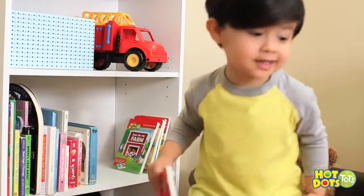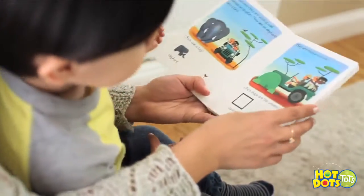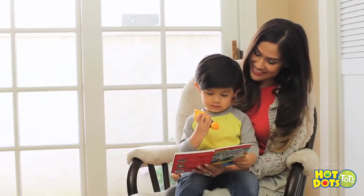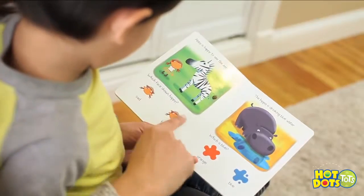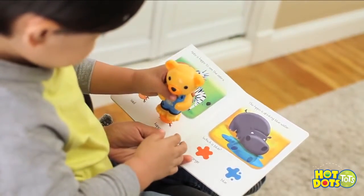We want the very best for our little ones. Make the most of story time with Hot Dots Tots from award-winning Hot Dots. Designed just for 2-3 year olds, each interactive learning set includes two beautifully illustrated board books and Elliot, the musical teaching bear pen.